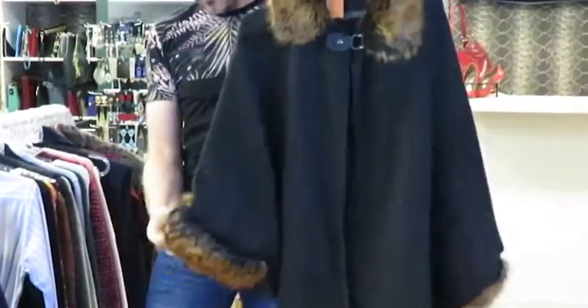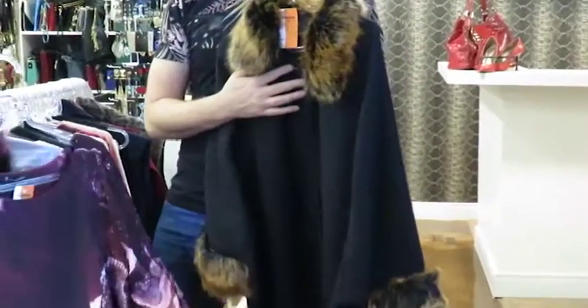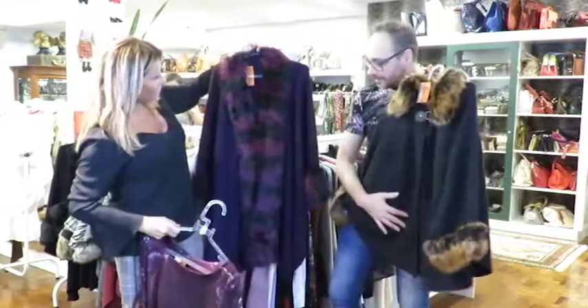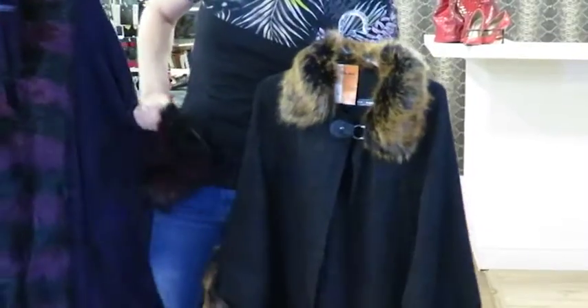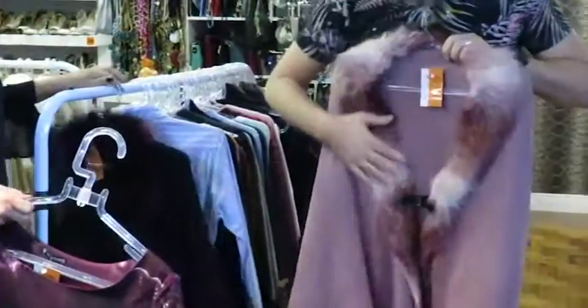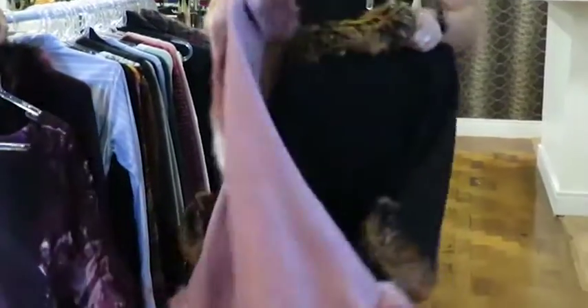E daí as capinhas, né? Que coisa que a gente já tem. Na loja tem várias cores, vários modelos. Ai, que lindas que estão essas! Elas são todas com pele sintética. Você pode tirar a pele daqui e ela fica só a manta em lã. Esse é um tom luva com preto, né? E o rosê. Adorei! Tudo lindo, gente!